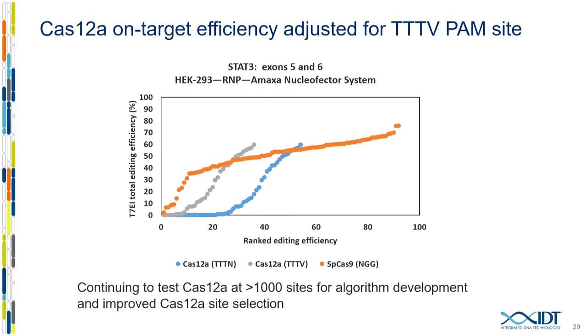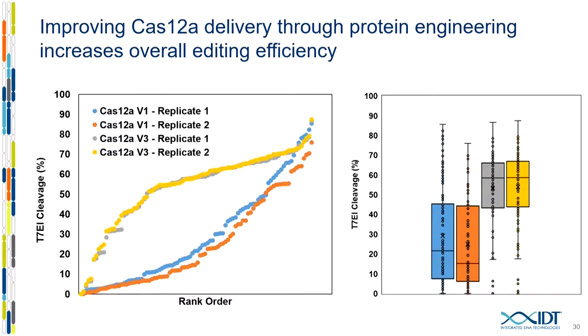Our ultimate goal was to make CAS-12A as usable as SP-CAS-9. The very first step was simply telling people not to use the quadruple-T PAMs. For CAS-9 in orange, the vast majority of guides work well. For CAS-12A in blue, using all triple-T-N PAM combinations, simply subtracting out quadruple-Ts moves the distribution to the left in gray — that alone helped improve usage of the system. We also improved delivery into cells by making changes to the nuclear localization signals and various amino acid linkers in the protein, and simply changing everything on the ends produced a huge shift in performance, as seen in the box-and-whiskers plot.